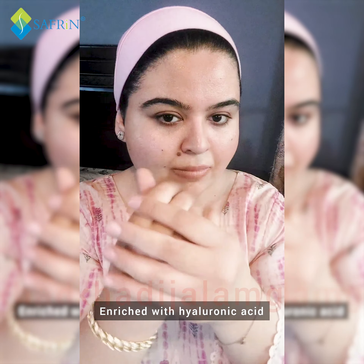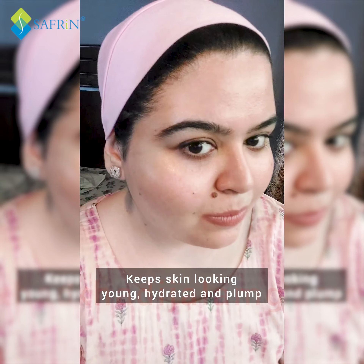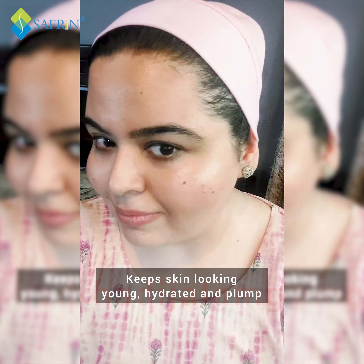It also has the most powerful hydrating ingredient, which is hyaluronic acid. Hyaluronic acid is just like giving a jug full of water to your skin, which makes it look plump, young and hydrated.